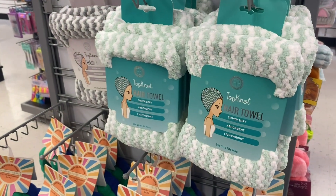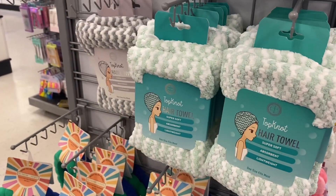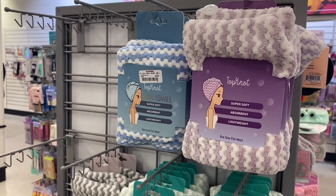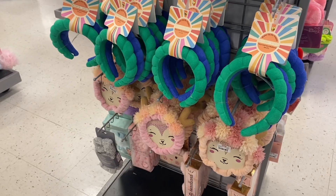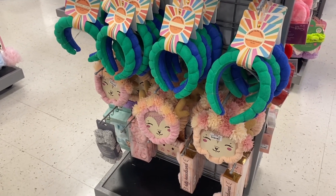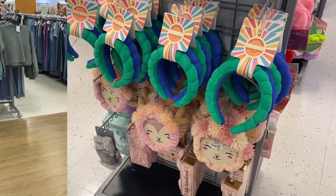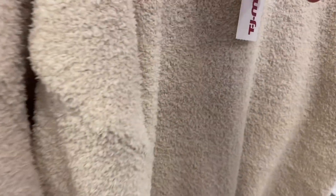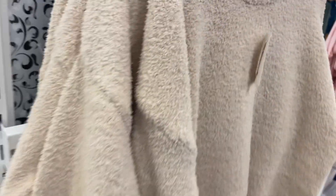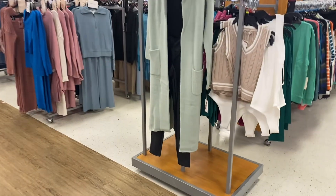They also have hair towels for $4.99 — you can get it in gray, green, blue, or purple. Down here they have headbands and things to wear when you're doing your makeup. They have new pajamas here that almost look like loungewear — it's $29.99, really cozy looking, and it comes with pants.